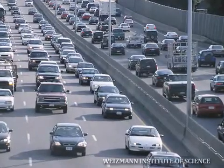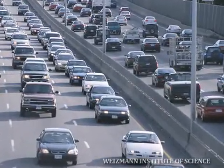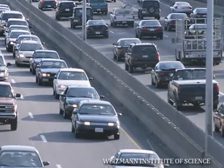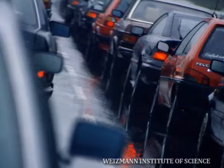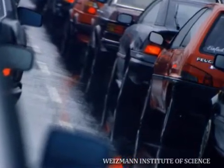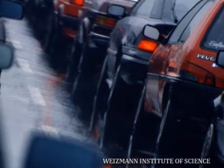But like with cars, the problem begins when there are multiple ribosomes riding the same mRNA simultaneously. In those cases, ribosomes may bump into each other, generate traffic jams, and by that, consume more energy from the cell in order to produce the proteins.